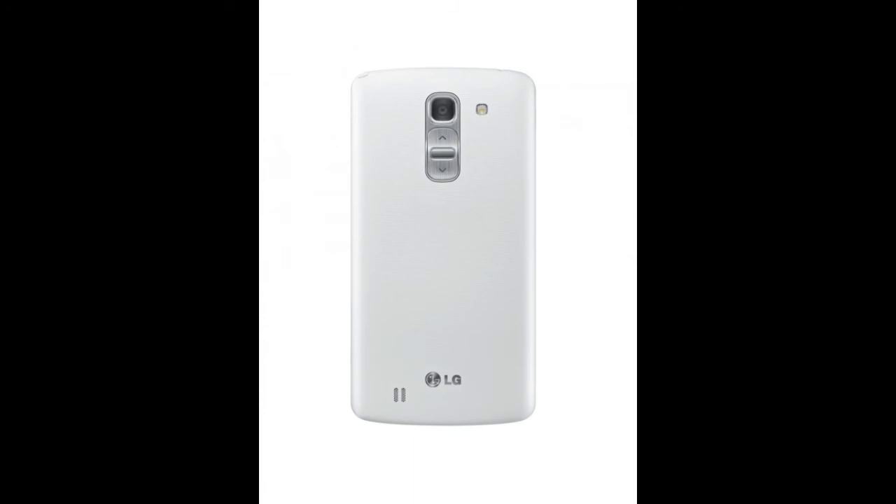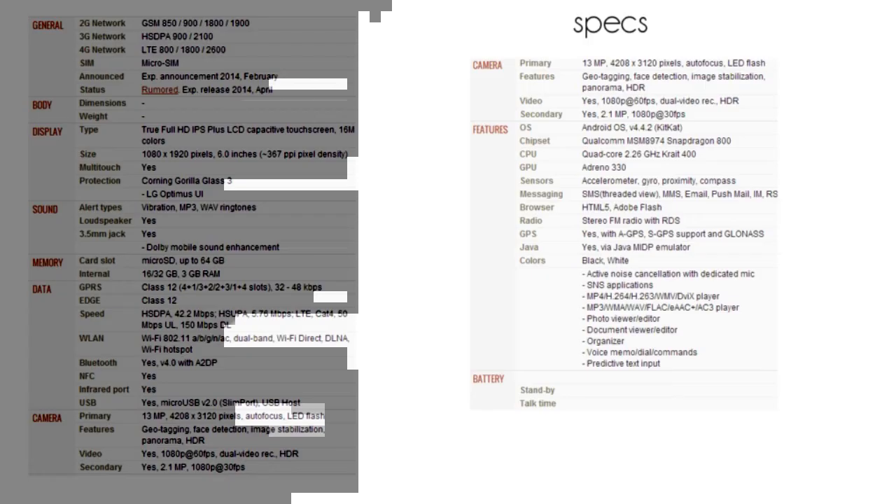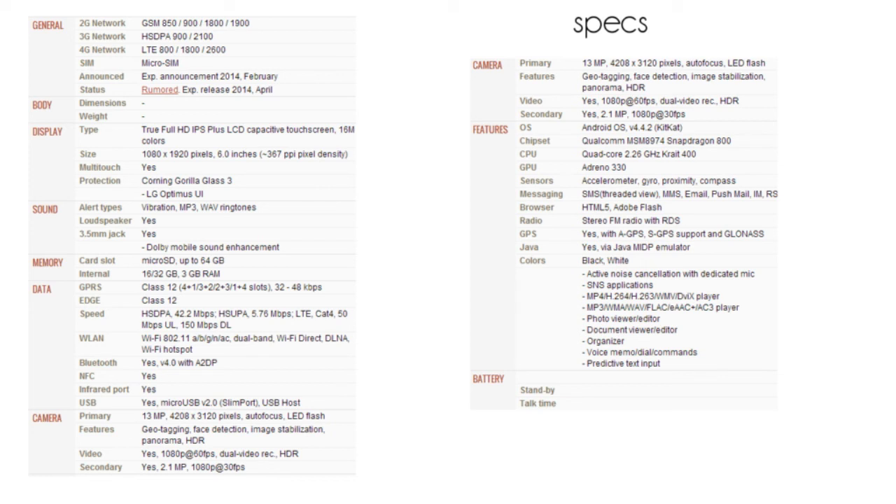This is a pretty awesome little device. We should see more about it later this month at Mobile World Congress 2014 about pricing and availability. This would be a pretty cool phablet, and I think it's really nice going up against the Galaxy Note 3. At Mobile World Congress we should also be seeing a lot of other stuff like the Galaxy S5. That's the LG G Pro 2 and I'll see you guys in the next video.